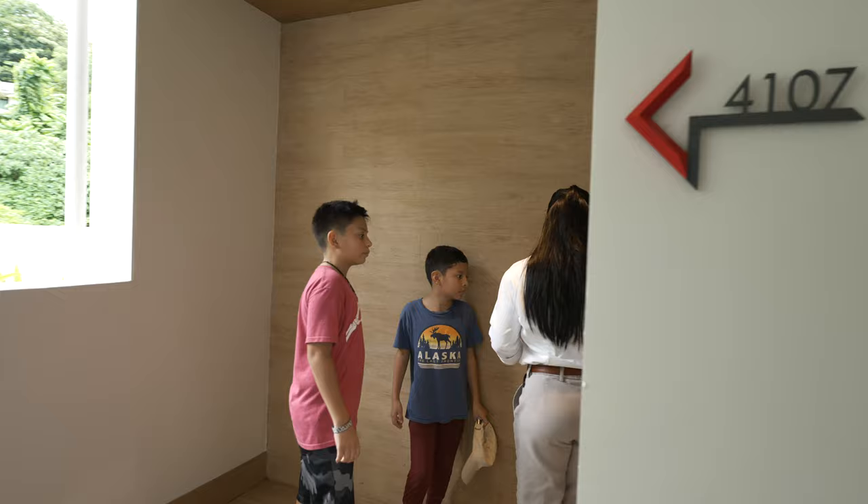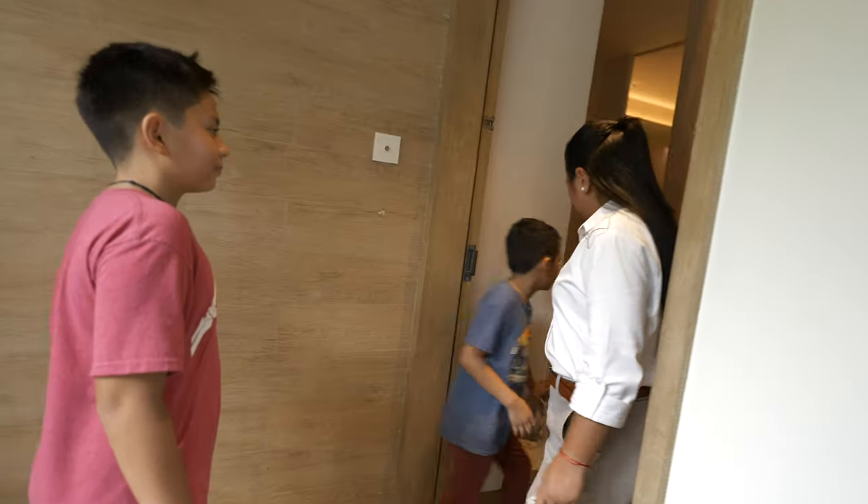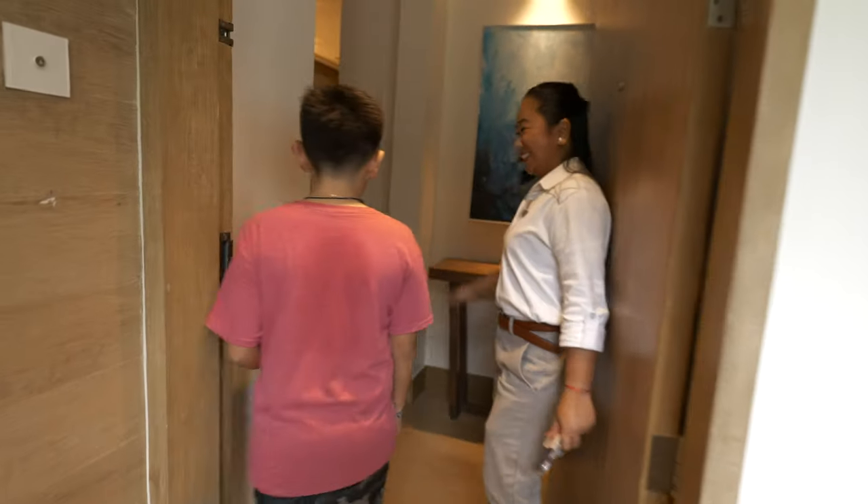We did do a little run-through of our room and we'll definitely share that with you. The big reveal is about to happen. Miss Nico is going to show us to our room.